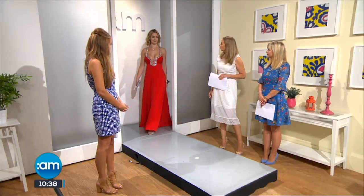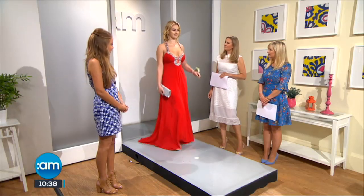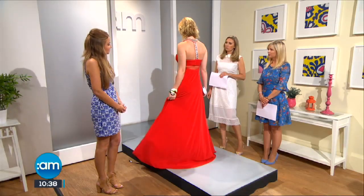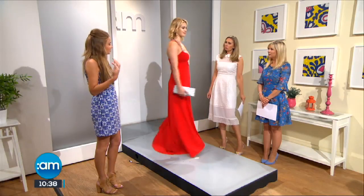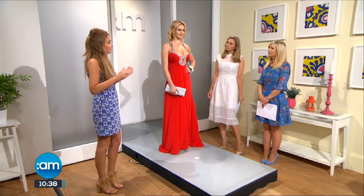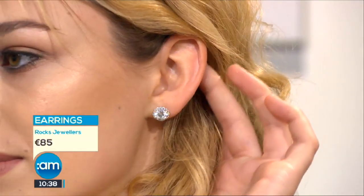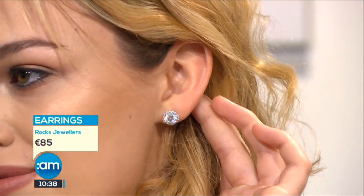Kiva is up first. Kiva is wearing a show-stopping red dress — this piece is from Marion Gale in Donnybrook. What we're seeing is beautiful intricate beading at the neckline, but it's quite a comfortable style that's not too tight on the stomach and it just flows beautifully all the way through. We've a little dainty earring added in there from Rocks Jewellers on Grafton Street and Stilorgan.